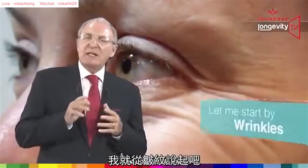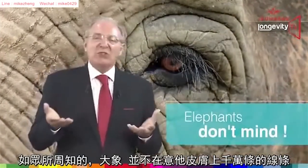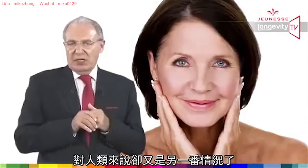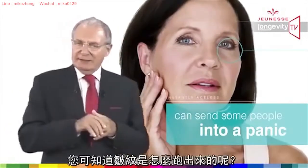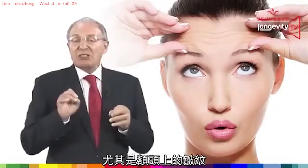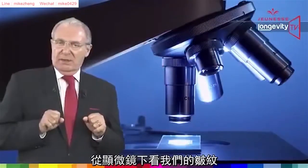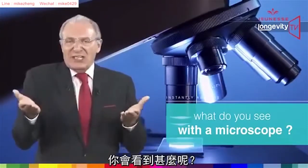Let me start with wrinkles. Elephants don't mind having thousands of lines across their skin, but for humans this is another story — one single wrinkle can send some people into a panic. Do you know how wrinkles become visible, especially the ones we call expression wrinkles? If you look at the skin with a microscope, what do you see? Skin consists of two layers.